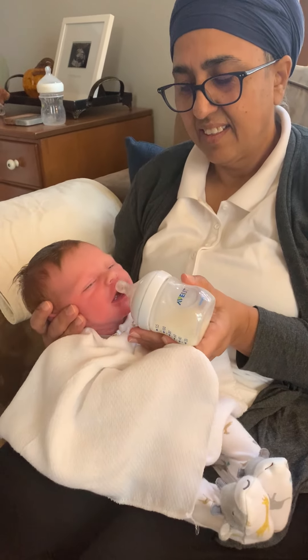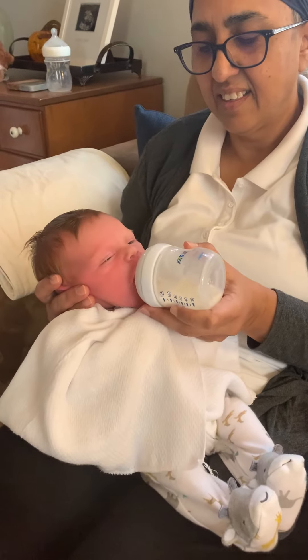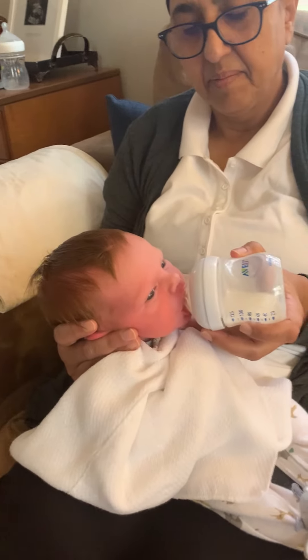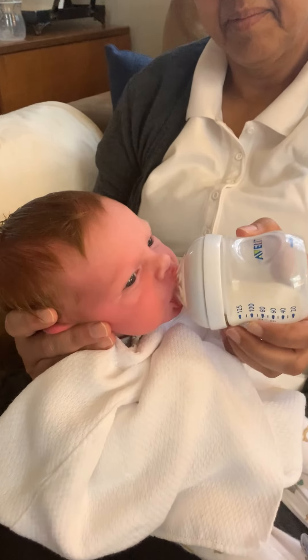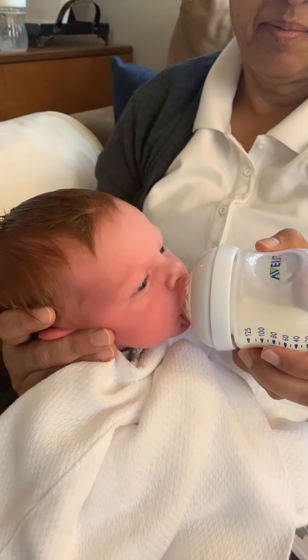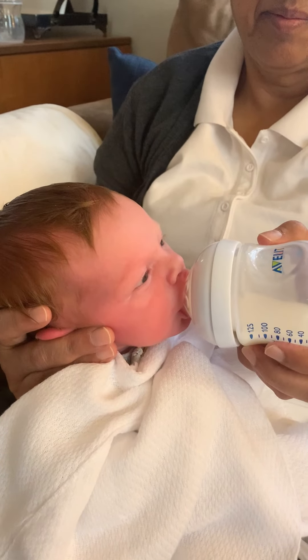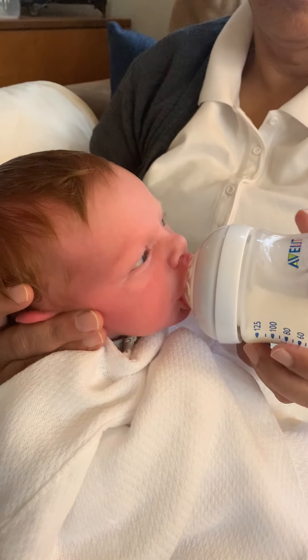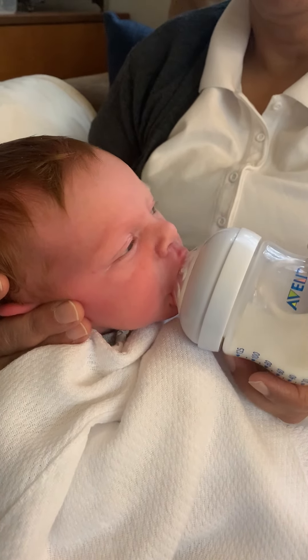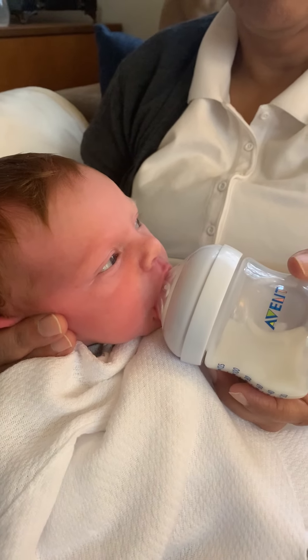This is paced bottle feeding. You can see how she stroked right underneath the baby's upper lip, stroked down, and the baby opened her mouth. The bottle went into her mouth, mimicking breastfeeding as much as you can, and then pacing it.